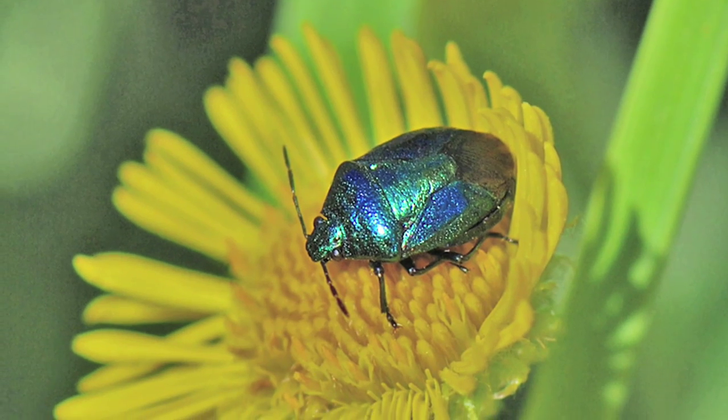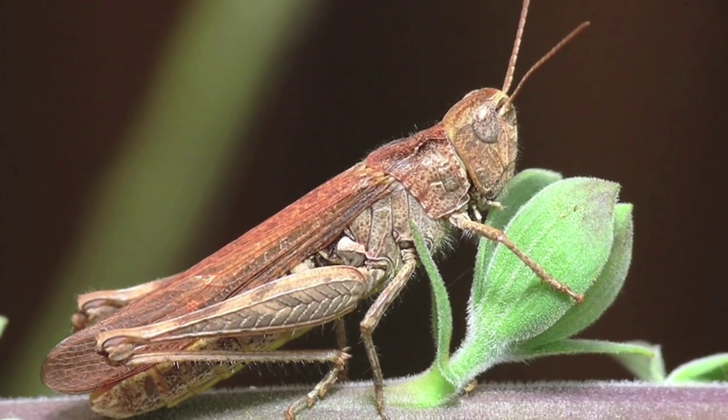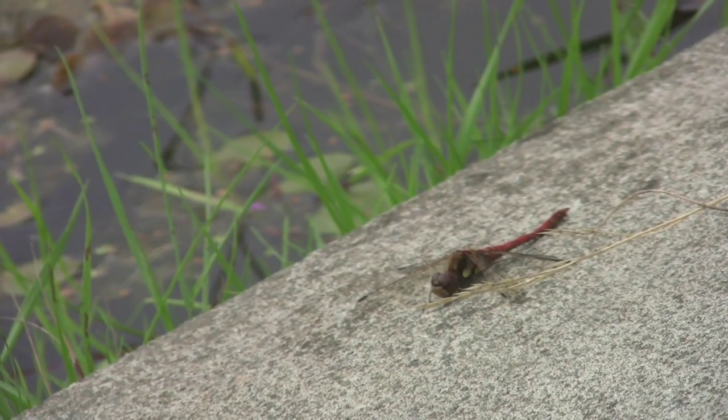There are 36 species of spider, 6 species of shield bug, including a blue one which is quite rare in Cheshire. We have lots of moths — we don't usually see them because, of course, they fly at night. We have grasshoppers, and in the pond we have damselflies, dragonflies, and smooth newts.